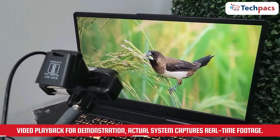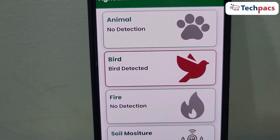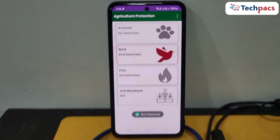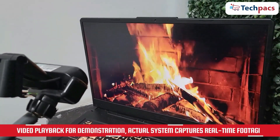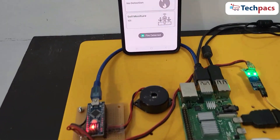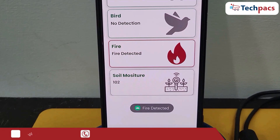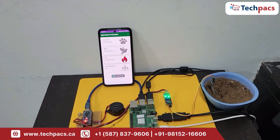Next, imagine a bird flying into the vicinity. Once again, our AI model quickly identifies the bird, triggering a notification to the app and the beeping alert. Now, for the critical fire detection: if a fire starts anywhere within the camera's view, the AI model promptly detects it. An urgent notification is sent to the app and the system starts beeping to ensure immediate attention.